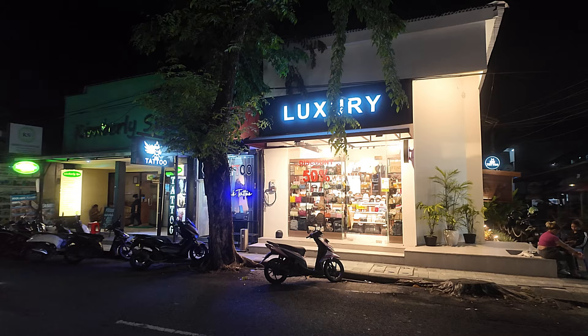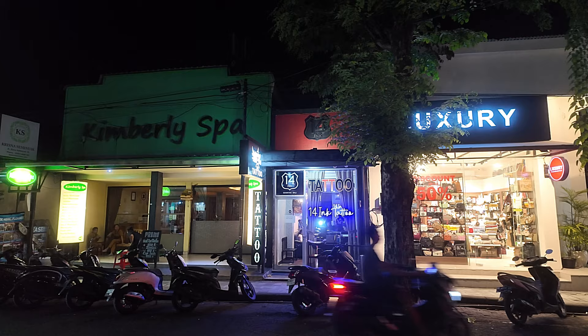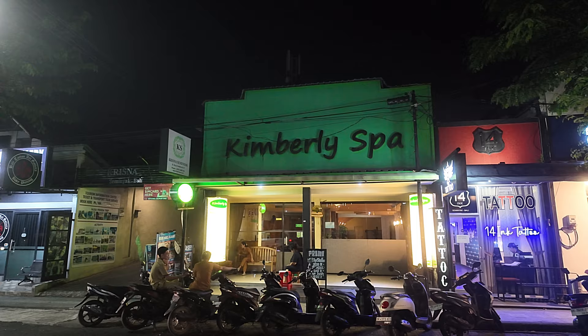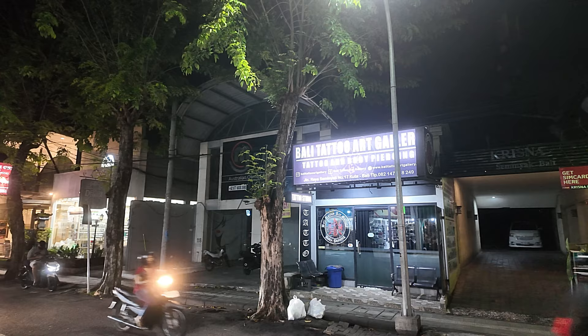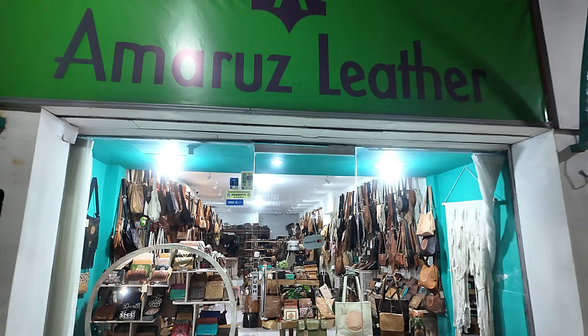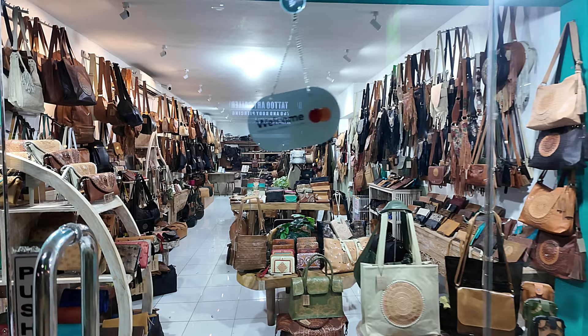Just across the street we have a place called Luxury — a nice shop selling some ladies' handbags and things inside there. We have 14 Ink Tattoo Studio just next door to Luxury, and then next door to 14 Ink we have Kimberley Spa, another very popular spa here in Bali with multiple branches. We have Bali Tattoo Art Gallery just next door there. Just back on this side now we have a leather goods shop, with lots of nice leather goods — bags, purses, satchels, many different things — beautiful designs.